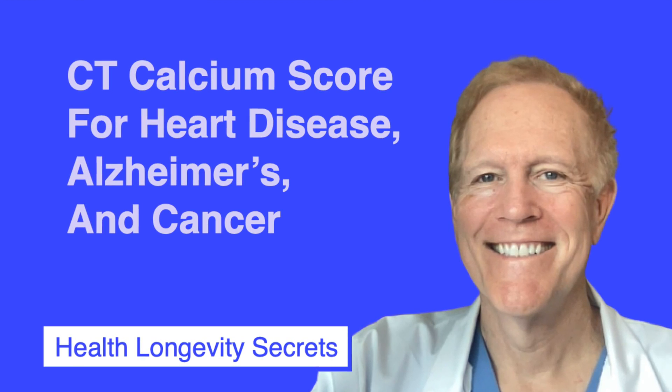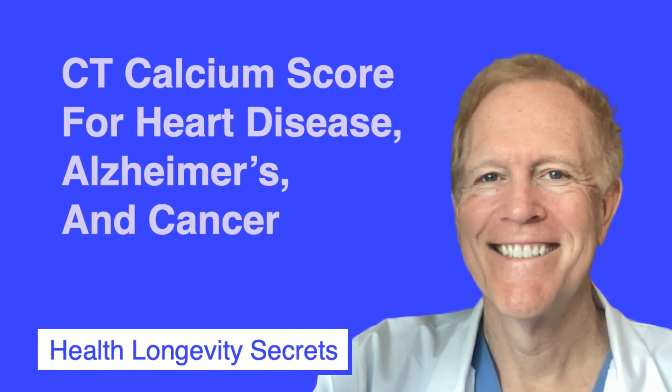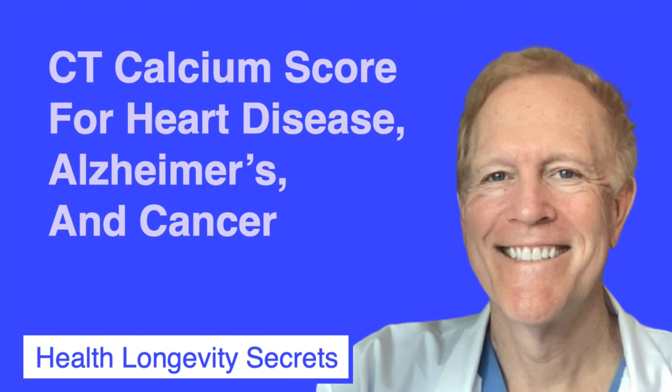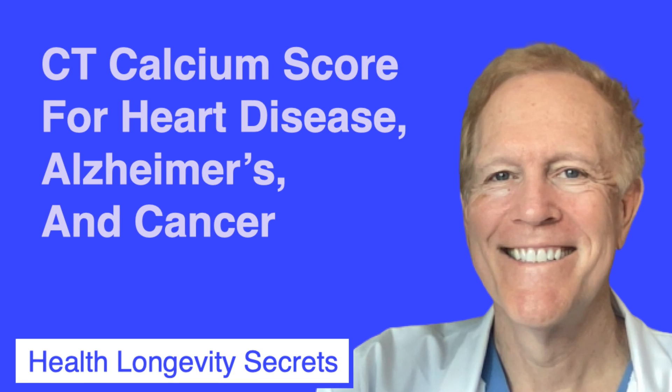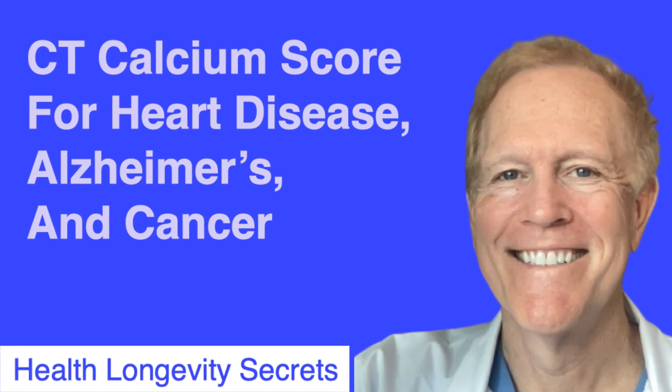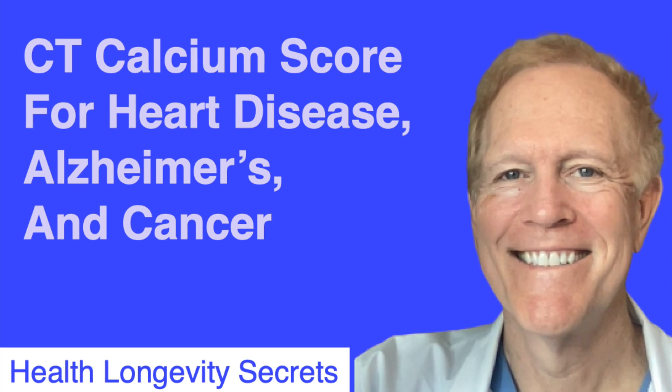A CT calcium score is usually thought of as a test for heart disease, but did you know that it's also for Alzheimer's disease, diabetes, stroke, cancer, and other chronic diseases? Stay tuned and we'll find out why.